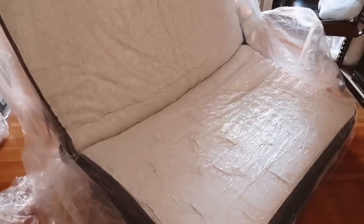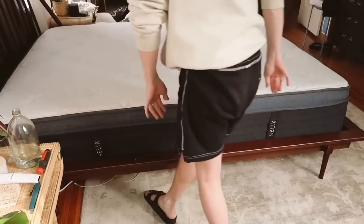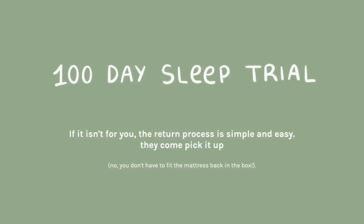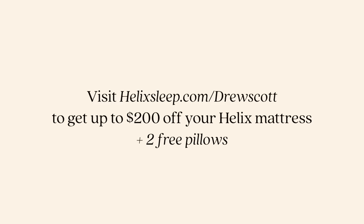The great thing about Helix too is that purchasing a mattress can be a big commitment, but they do have a 10-year warranty and they offer flexible financing options. So if you want to do a payment plan, along with a hundred-day sleep trial — if it's not for you, they'll actually come pick up your mattress, and no, you do not have to fit it back in the box at all. I definitely think if you're in the market for a mattress, you should check out Helix. You can head to helixsleep.com/drewscott to get up to $200 off plus two free pillows.